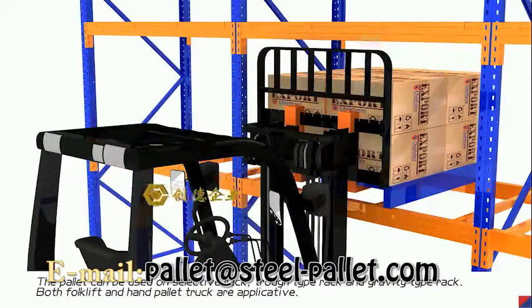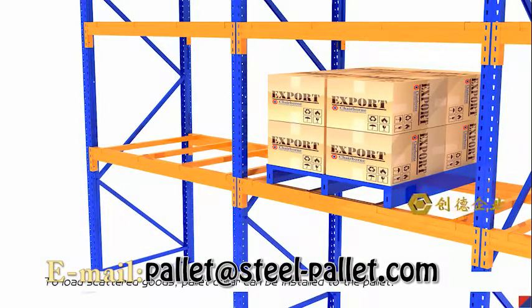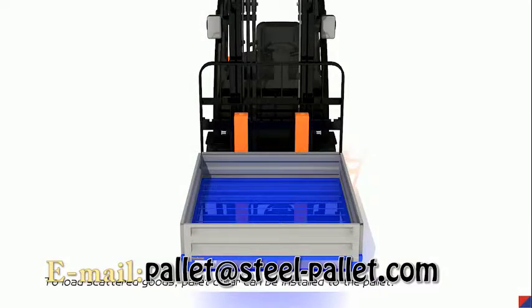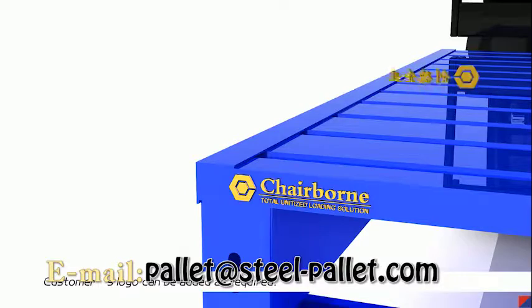Both forklift and hand pallet truck are applicable. To load scattered goods, a pallet collar can be installed to the pallet. Customer logos can be added as required.